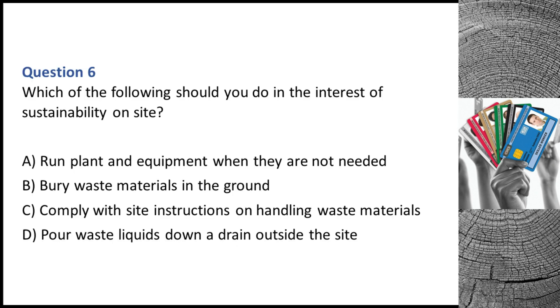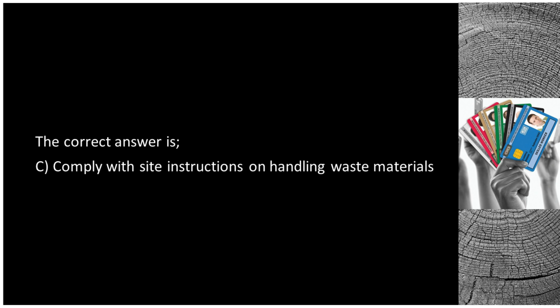Question 6. Which of the following should you do in the interest of sustainability on site? A. Run plant and equipment when they are not needed. B. Bury waste materials in the ground. C. Comply with site instructions on handling waste materials. D. Pour waste liquids down a drain outside the site. The correct answer is C: comply with site instructions on handling waste materials.